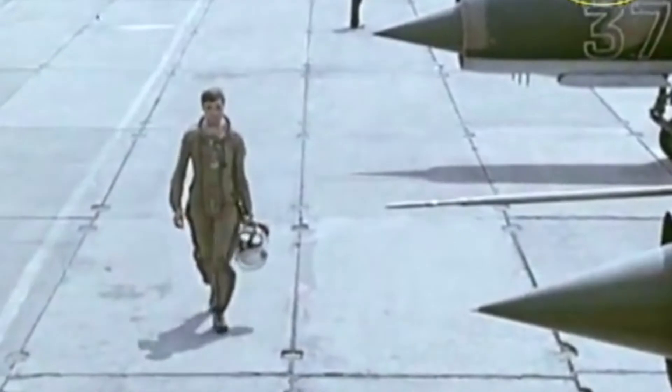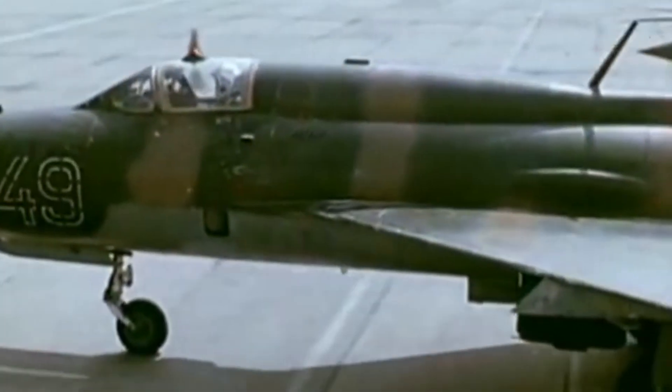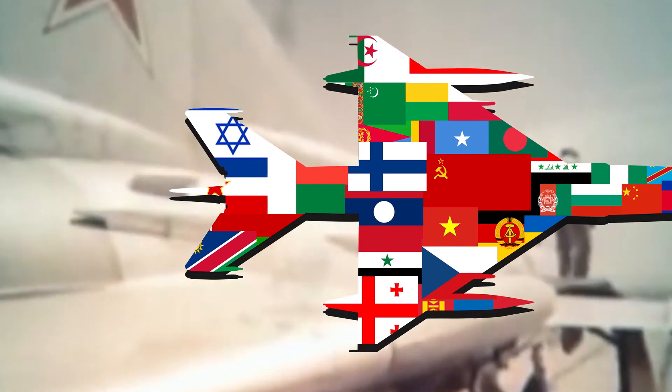The MiG-21 had an extraordinary production run spanning from 1959 to 1985, which saw over 11,000 units being created. The Soviets distributed the MiG-21 to a vast amount of countries, 14 of which reportedly still operate the jet to this day.